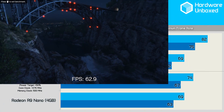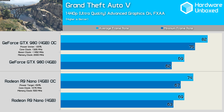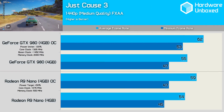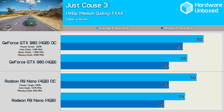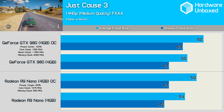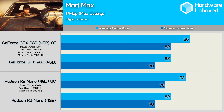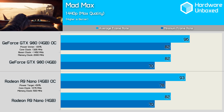Grand Theft Auto 5 plays much the same on the GTX 980 as it does on the Nano out of the box. However, once we overclocked both cards, the 980 finds itself well ahead of the Nano. The GTX 980 was faster in Just Cause 3, but just one frame faster on average at stock configurations. Overclocked, the 980 became 3 FPS faster on average, with 6 FPS faster when comparing the minimum frame rate. Both the Nano and GTX 980 delivered the same exact performance in Mad Max at stock clock speeds. Overclocked, the 980 took the lead by just 3% when comparing average frame rates.